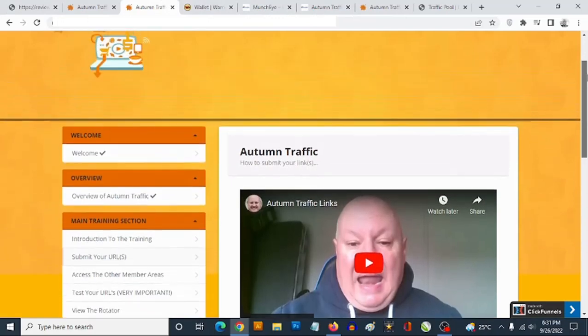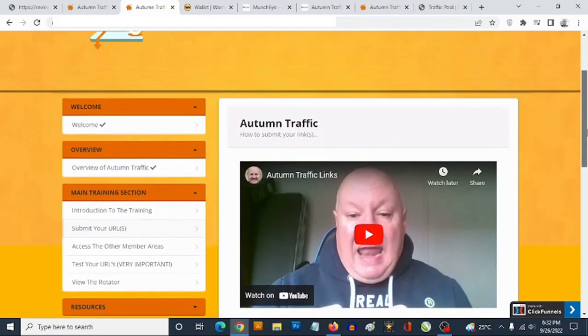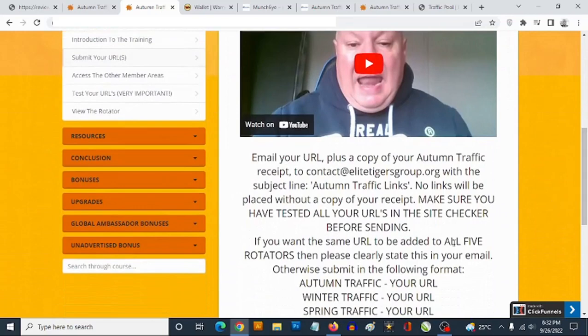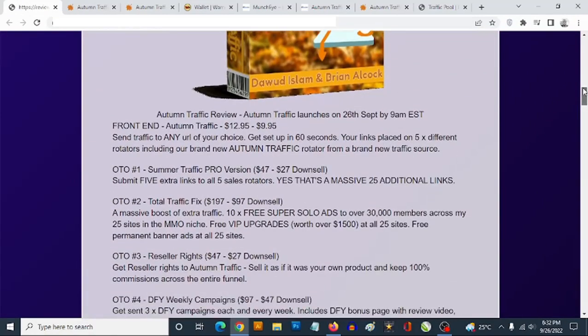This is what the members area looks like. You're going to find a welcome video from Dawud himself and his colleague, an overview, and then the main content showing you exactly how to get your link and submit it. You'll also find short videos — please don't skip them. You get access to resources, bonuses, and advertised bonuses, plus a ton of other resources in the members area.